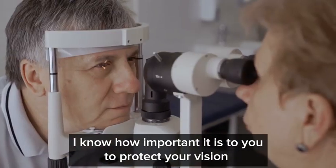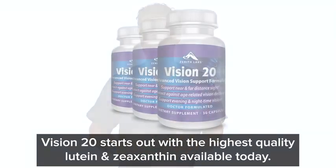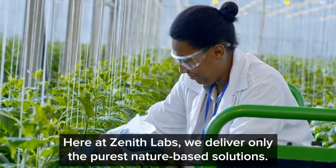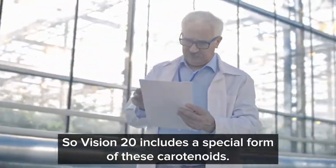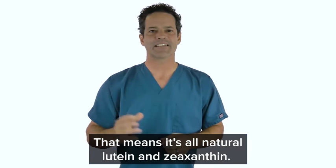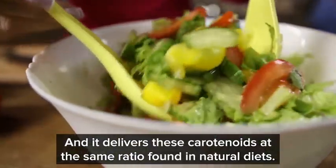I know how important it is to you to protect your vision and your ability to help others, so I decided to give you an extra boost. Vision 20 starts out with the highest quality lutein and zeaxanthin available today. Here at Zenith Labs, we deliver only the purest nature-based solutions. So Vision 20 includes a special form of these carotenoids called Ludimax 2020 — an extract from marigold, meaning it's all natural lutein and zeaxanthin. Nothing synthetic, nothing added. It delivers these carotenoids at the same ratio found in natural diets.